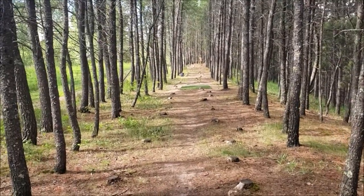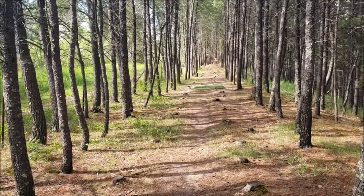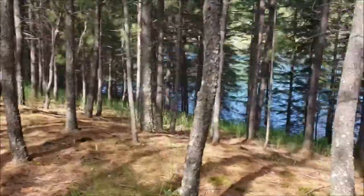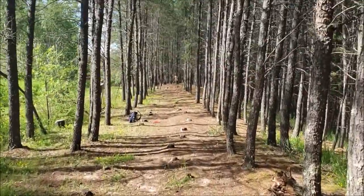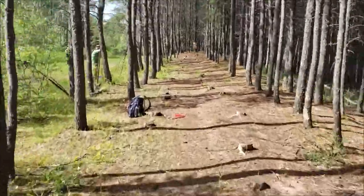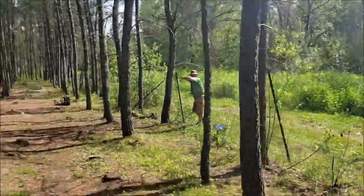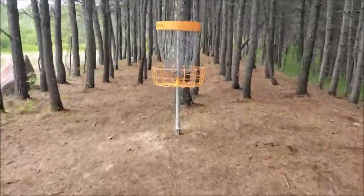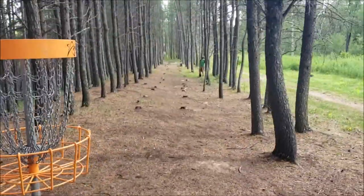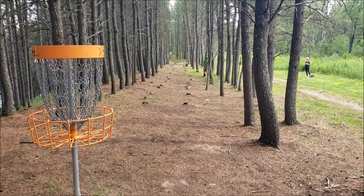Hole 14 — we affectionately call this one the Widowmaker. It's 262 from the blue, 195 from the red. There's your view from the red. Hole 14 — the Widowmaker.